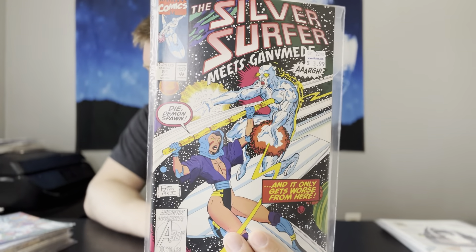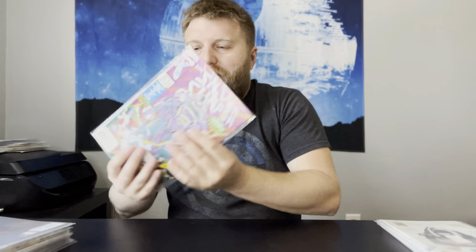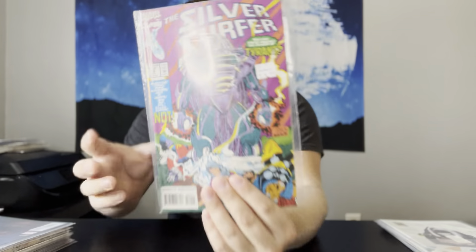Next up, we have Silver Surfer number 81 — this is the first cameo appearance of Tyrant. And then to go along with that, we have 82, the first full appearance of Tyrant. I'm speccing on really any kind of Galactus Herald. This is one of the cheaper ones you can find. Silver Surfer is the main one, but we'll see if any other Galactus Heralds come to the MCU. Air Walker is another good one to grab in Fantastic Four 120 if you find it — that's a good one and it's not super expensive.